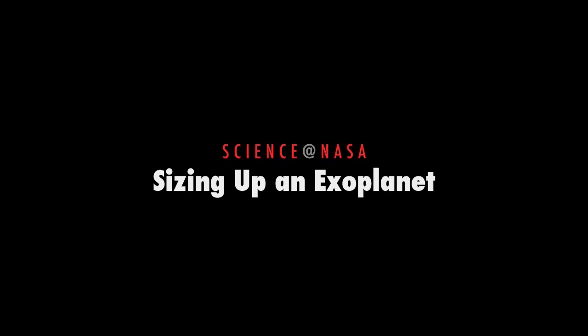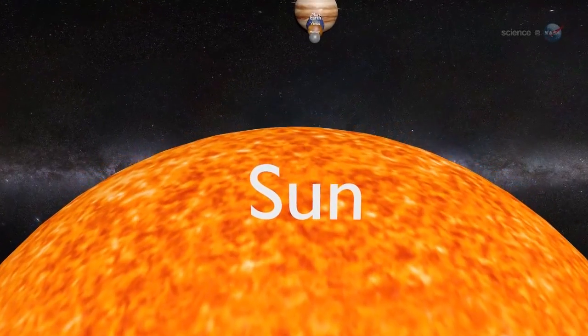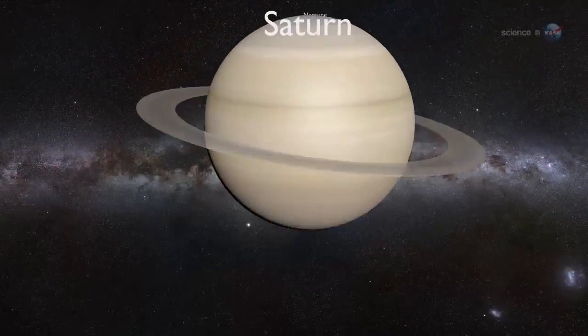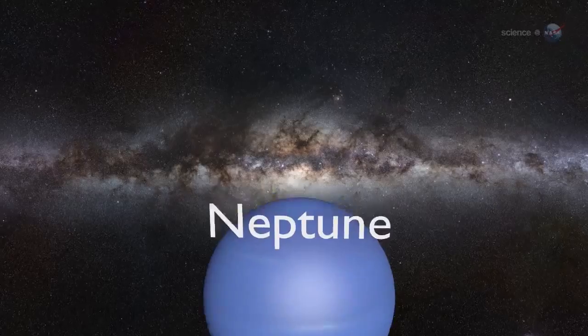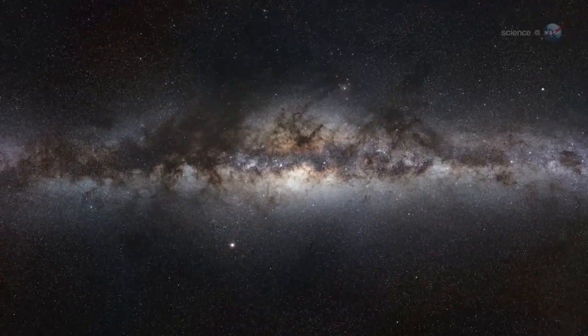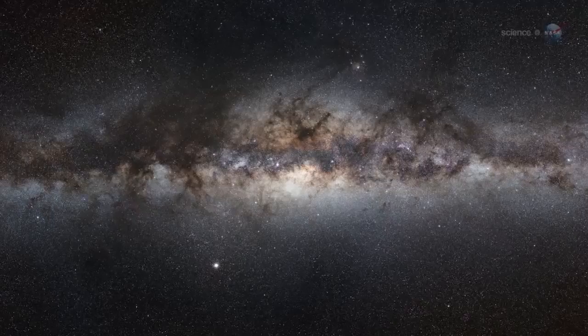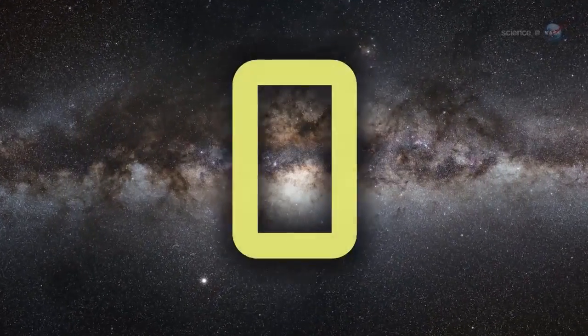Sizing Up an Exoplanet, presented by Science at NASA. Barely 30 years ago, the only planets astronomers had found were located right here in our own Solar System. The Milky Way is chock-full of stars — millions of them similar to our own Sun — yet the tally of known worlds in other star systems was exactly zero.